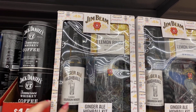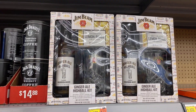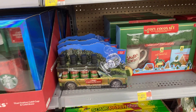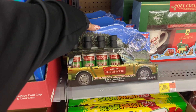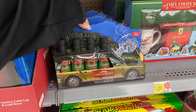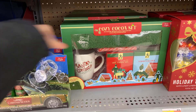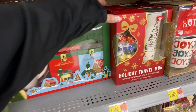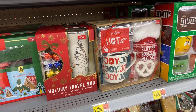Ginger ale highball kit — the mixers, the drink — $14.88. Starbucks again, $14.88. A few more $14.88 finds: look at Christmas Vacation cocoa mix in the car — look at it with the reindeer, oh my goodness, so cute right. Cozy cocoa set with the cup and the hot chocolate. Holiday travel mug with candy.